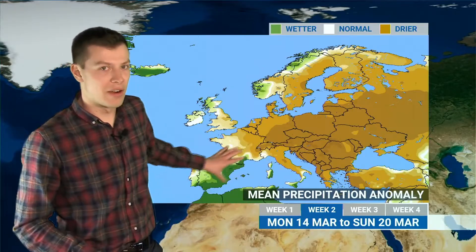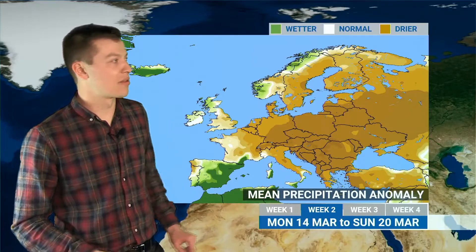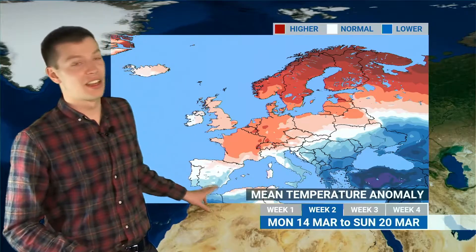In terms of the rainfall anomaly: wetter than average in parts of Scotland and Ireland, but drier than average in England and Wales — very dry across much of Europe with high pressure around, so well below average rainfall. The area of low pressure down in Iberia might bring some pretty wet conditions there. Generally in terms of temperatures it stays fairly mild across much of northern and western Europe, with a strong signal for above average temperatures, but staying a bit cooler in the south and east.